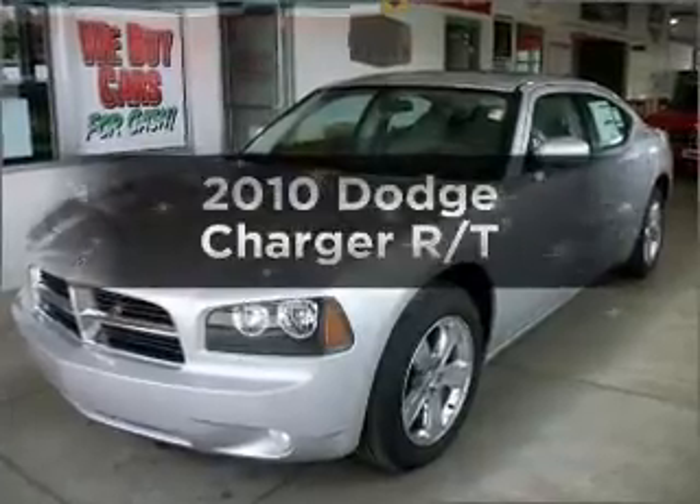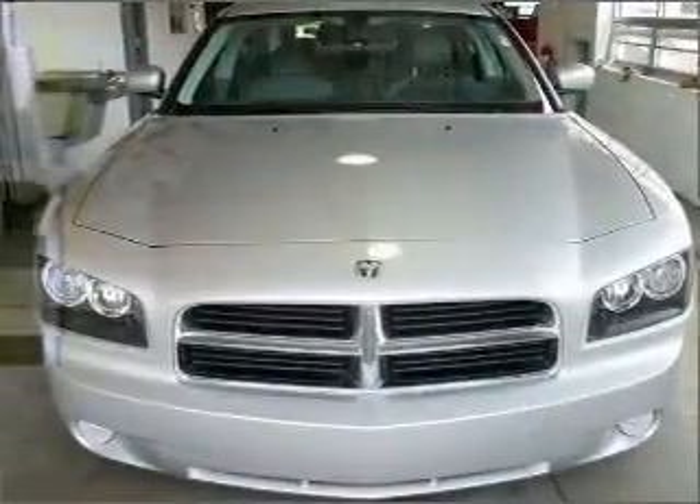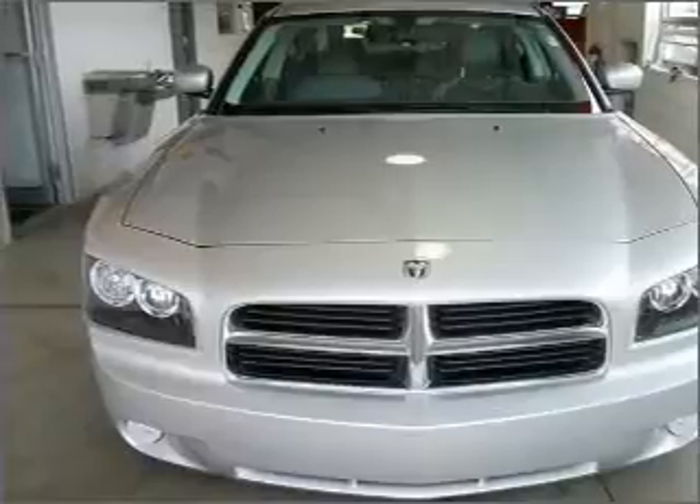Imagine yourself in this 2010 Dodge Charger. Everything you need under one roof with this great vehicle, featuring a powerful 8-cylinder engine connected to a smooth-shifting 5-speed automatic transmission.